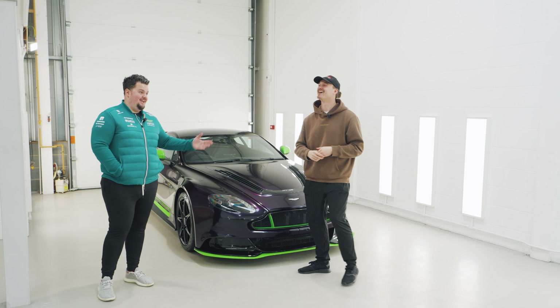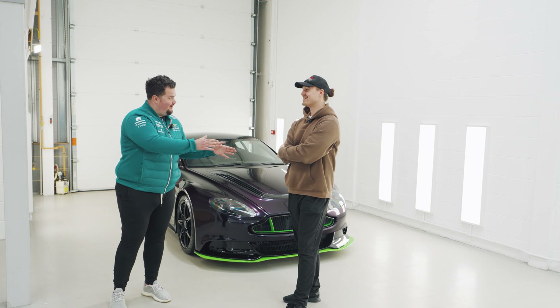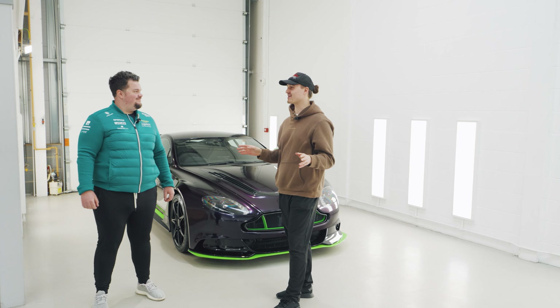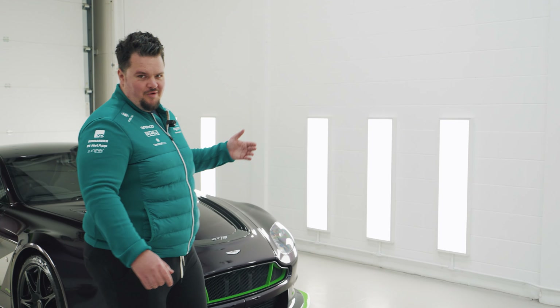We're going to be wrapping the GT12. I know what you might think - don't do it because it is a great spec, and I agree. But Tom, when he was originally looking for one of these cars, he wanted it in a bright colour. He'd seen the bright green and unfortunately missed out on that spec. So I thought, perfect opportunity whilst he's away on holiday and has absolutely no idea that I'm doing this - it'll be a good time to get this a little bit brighter.